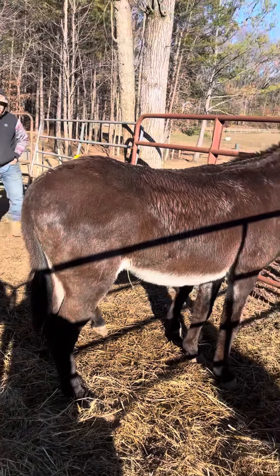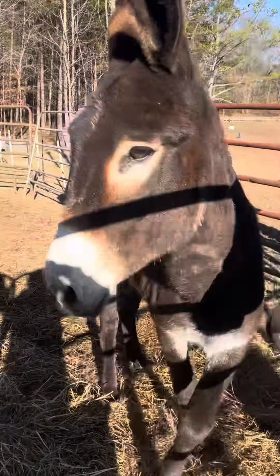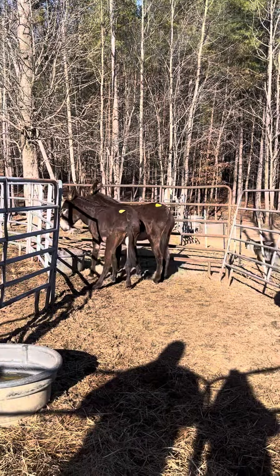Move them around a little bit so we know which one's which — they look identical, they are identical. 4088 is the one on the left and 4087 is the one on the right. I'm telling you, 87 is just a tick bigger than 88.